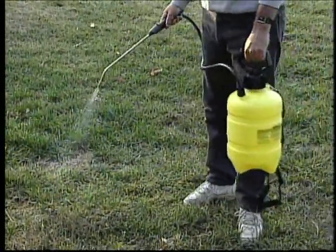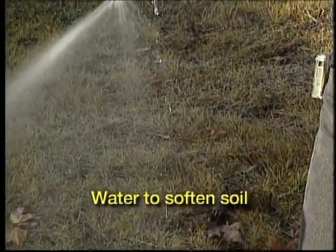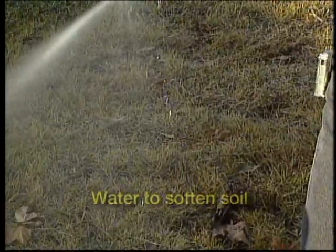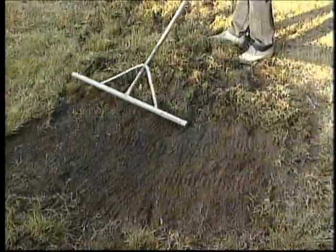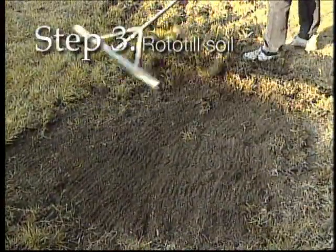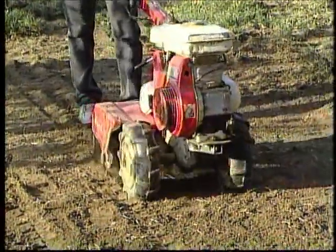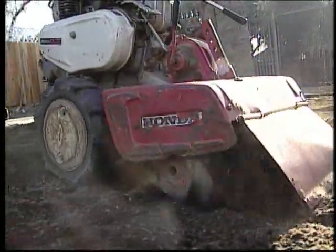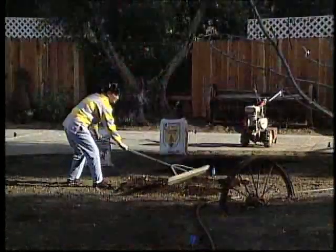Before the next step, it helps to irrigate the ground 3 to 5 days in advance to soften the soil. Now use a sod cutter from your local rental yard, then strip away the old grass and throw it away. When the old grass is off, use a rototiller — which you can also get from your local rental yard — to till the soil to a depth of 4 to 6 inches. This loosens and brings up any rocks or debris that need to be removed.